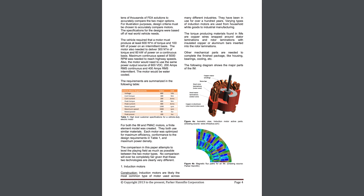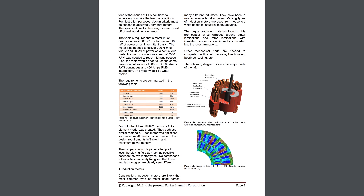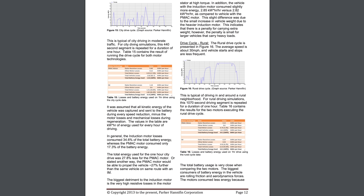Permanent magnet motors are also more efficient than induction motors over a wide range of RPMs, and more efficient at capturing regenerative energy at low speeds. So even though the motor on the Model 3 is not necessarily newer tech per se, it does still have some advantages over the induction motor on the Model S.